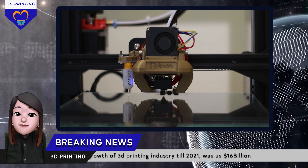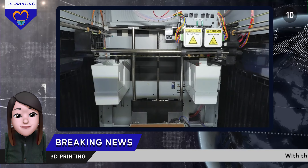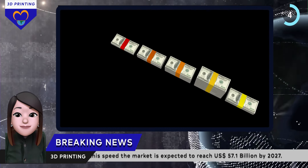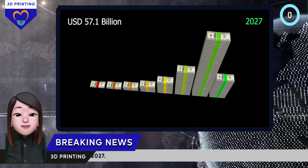From simple FDM printers to the fastest growing SLS, DLP, SLA and FDM printers, we have noticed the growth and development of the 3D printing industry is tremendous. With this speed, the market is expected to reach $57.1 billion by 2027.